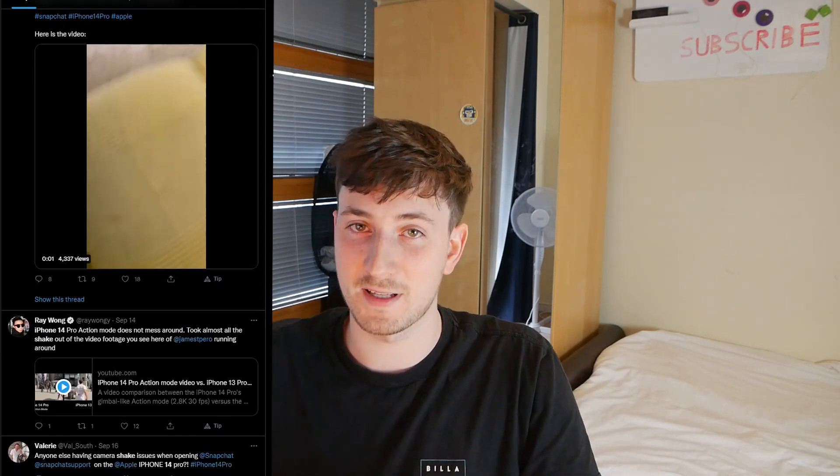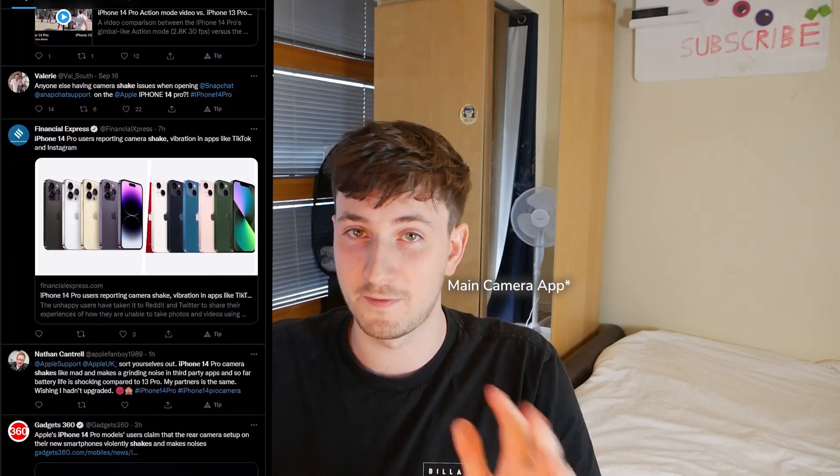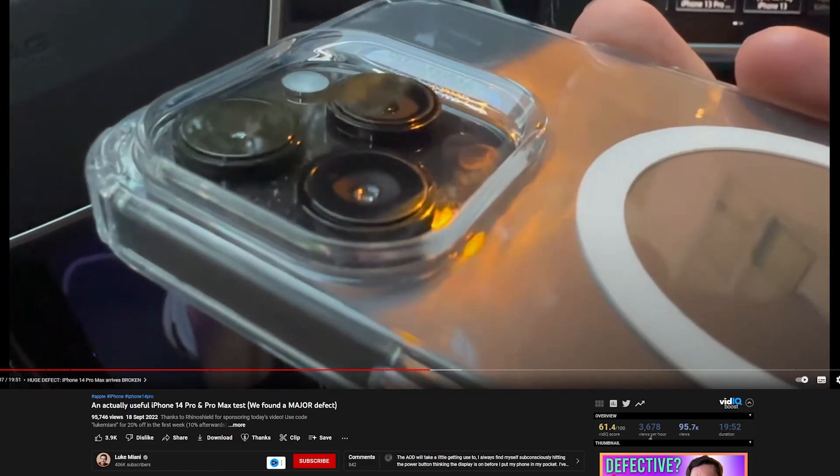Basically what's happening is third-party apps are having a fit with the iPhone camera. The main camera thankfully is fine — it's only third-party apps. We can see in some of these videos that the optical image stabilization is basically shaking constantly.